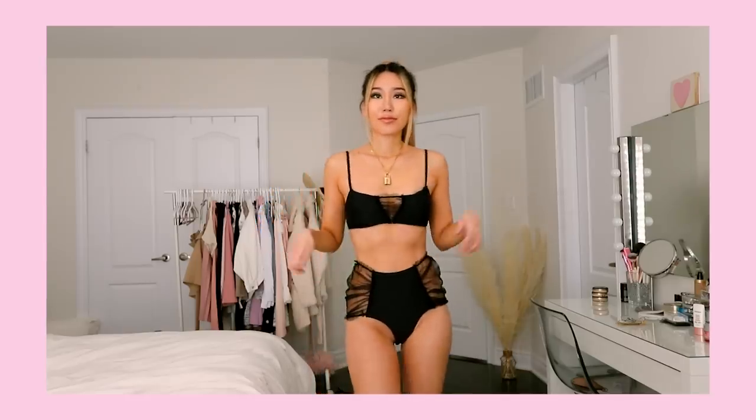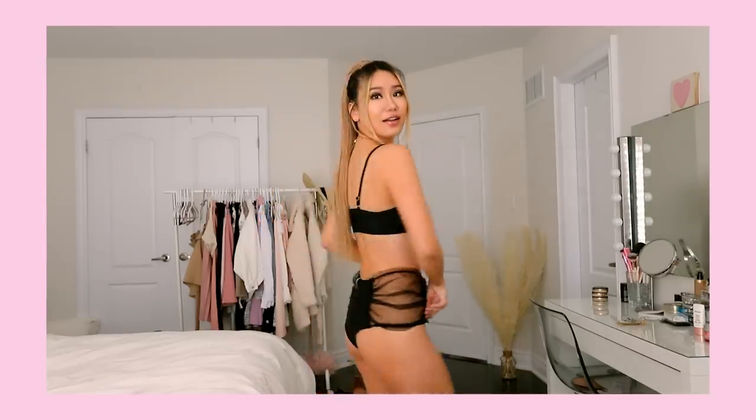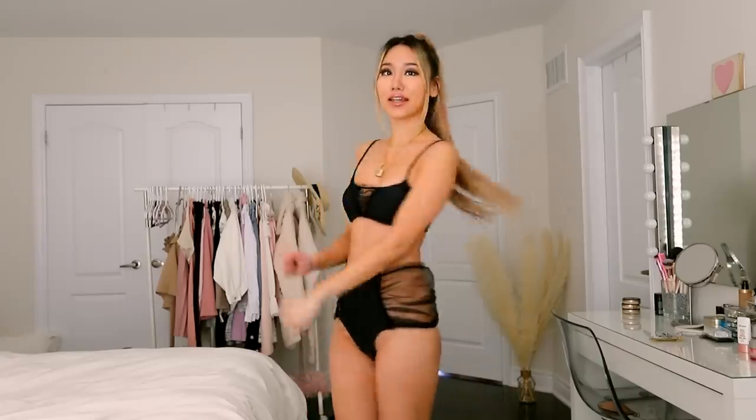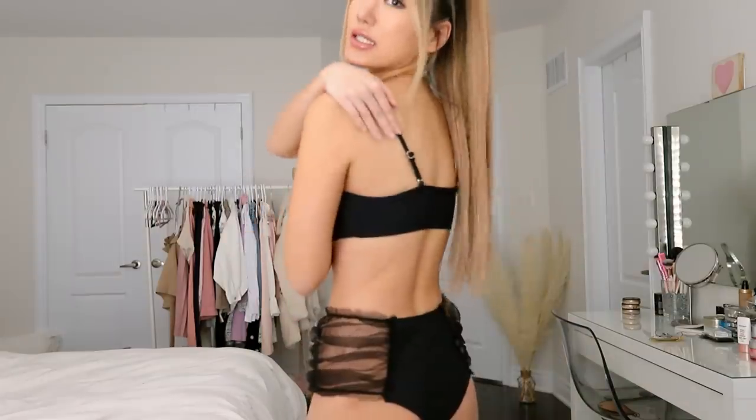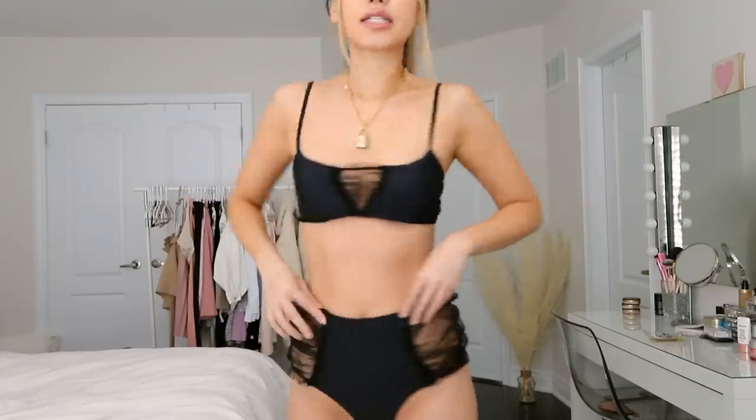This is another black two-piece with mesh details — I really love mesh and black together. This combo is really unique and I've never seen anything like it. All the swimsuits in this haul feel extremely high quality and have really unique designs I haven't seen on other websites. You can adjust the straps at the back however you want. What really strikes me as unique is the bottom, where the sides are completely meshy and semi-see-through.